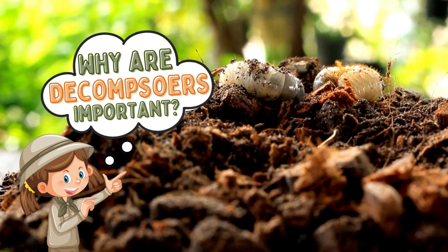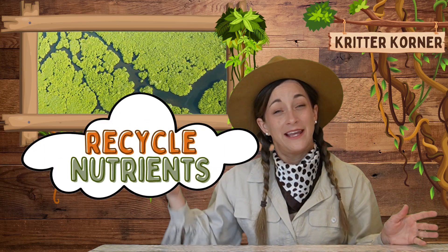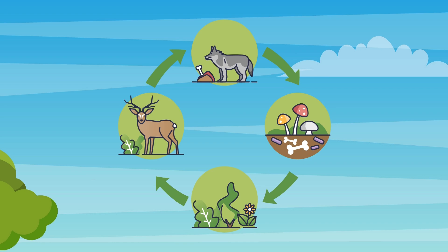Why are decomposers important? Decomposers are crucial for a healthy ecosystem. They help recycle nutrients, making them available for plants to use. This process is essential for the growth of new plants, which provide food and habitat for wildlife. Without decomposers, our world would be very different. Dead matter would pile up and nutrients would be locked away, making it harder for new life to flourish. By breaking down dead material, decomposers keep the cycle of life moving forward.